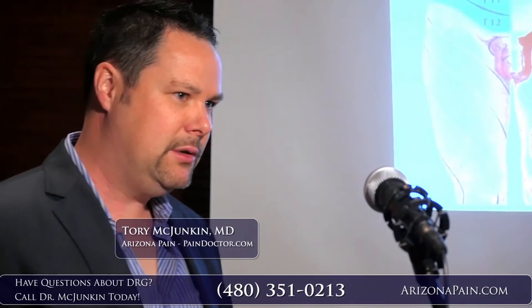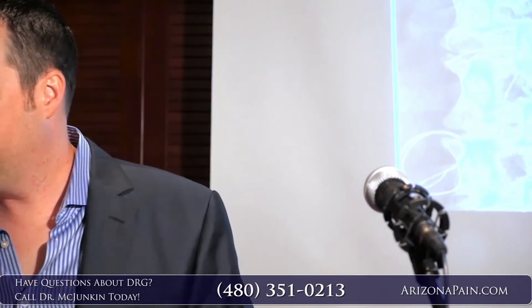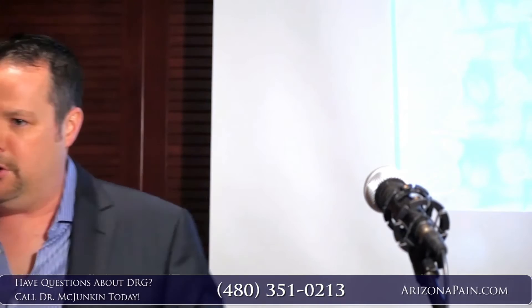They're covering at T12 and L1 and getting beautiful coverage — that's what we're going to do for our military guy. You can do up to four leads and you can do them bilateral too. So if they have bilateral CRPS of the foot, you can cover that. They did it at L1 and L2. John did a case recently where he went to three levels because of scar tissue.